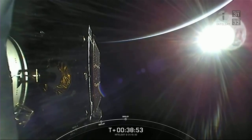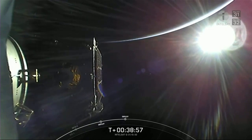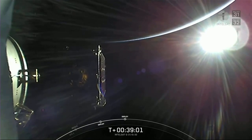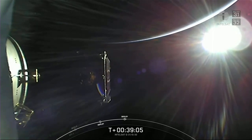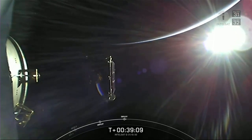Payload two separation confirmed. And there is successful separation of the Galaxy 31 satellite, off to continue its mission. All of us here at SpaceX want to give a big thank you to our customer, Intelsat, for entrusting us with today's mission. We also want to thank the Range and the Federal Aviation Administration for their support.